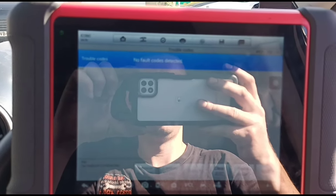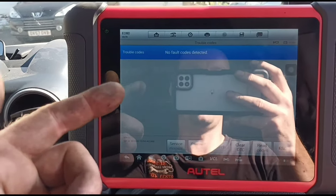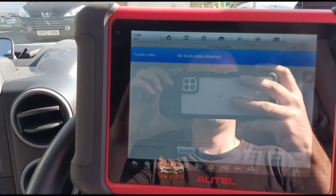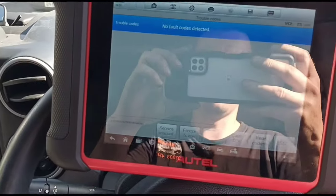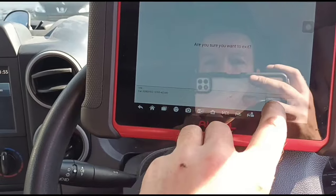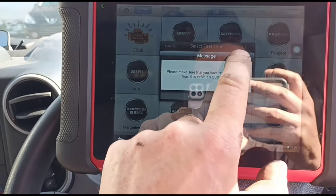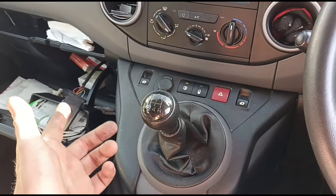So now we're gonna delete the code. What would happen with the old sensor is once you delete the code and start the van, you wouldn't get the current or permanent fault straight away but you would get a pending code. So we'll start the van, run it for five minutes and see if any pending codes come back. I would normally go in and do an all-systems scan and do any adaptations on the new sensor, but we cannot connect to this vehicle for some reason — we can only connect via the standard OBD. We're not getting any connection; seems to be some sort of fault with this wiring harness maybe.